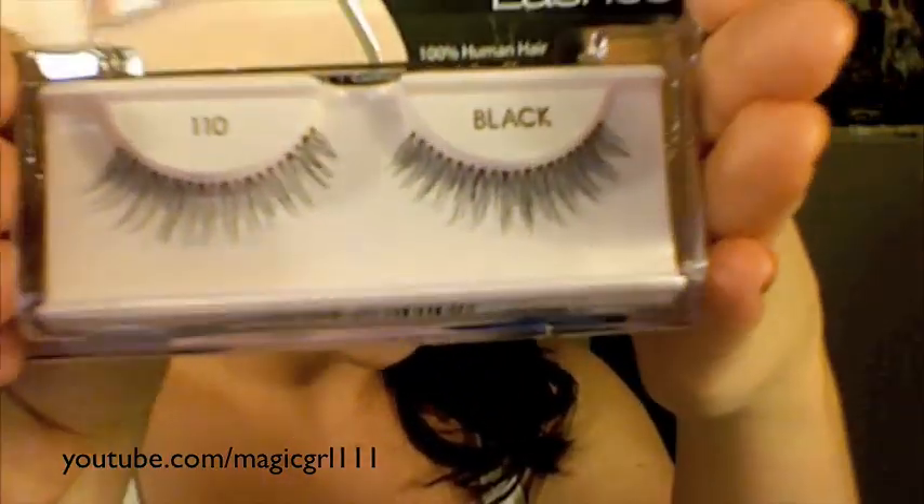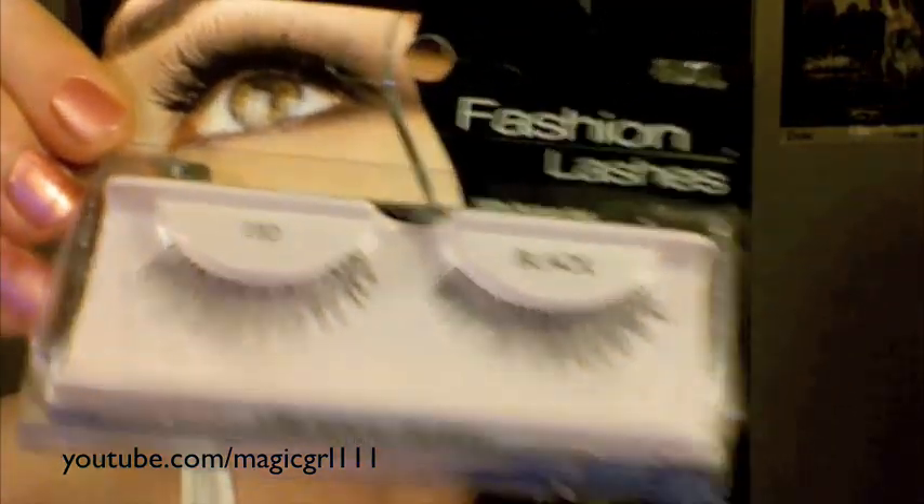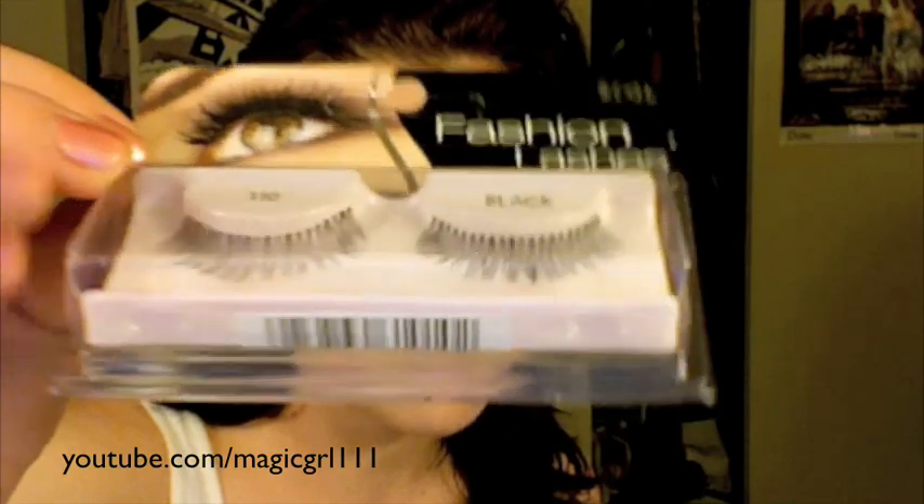The 110s from Ardell are another one of my favorites. They are really, really natural looking — if you want to get away with wearing a full set during the daytime I love these for that. They're tapered but very slightly, so they don't wing out a lot; they're pretty even all the way across. Because they don't have a band on the edge — just individual lash attachments — they don't give you a really thick liner line.